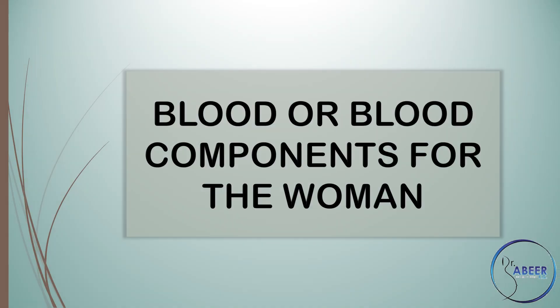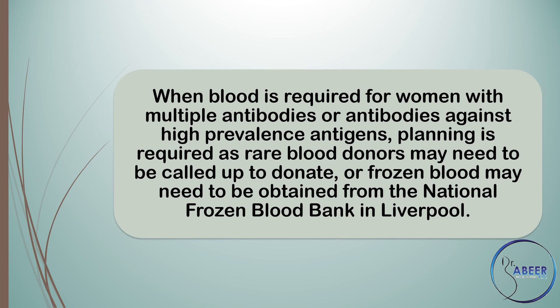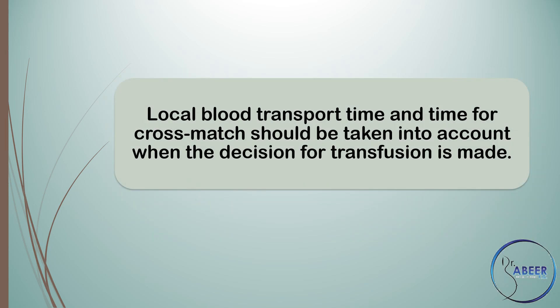Blood or blood components for women. Close collaboration between the maternity, neonatology, and hematology staff is essential. When blood is required for women with multiple antibodies or antibodies against high-prevalence antigens, planning is required as rare blood donors may need to be called up to donate or frozen blood may need to be obtained from the National Frozen Blood Bank in Liverpool. Local blood transport time and time for cross-match should be taken into account when the decision for transfusion is made.